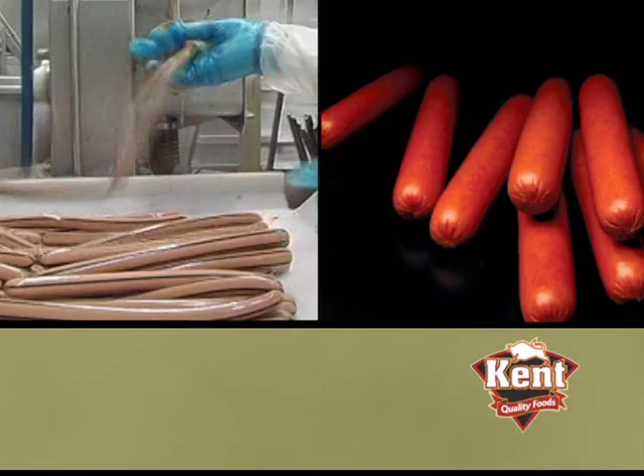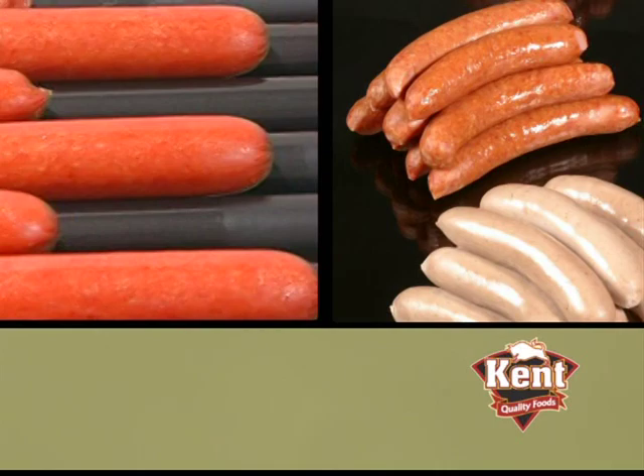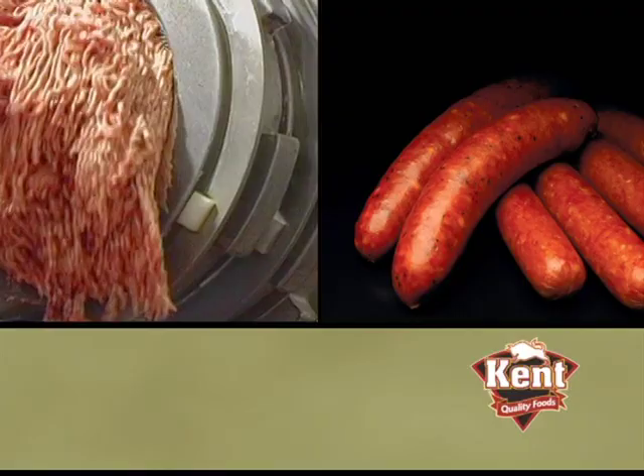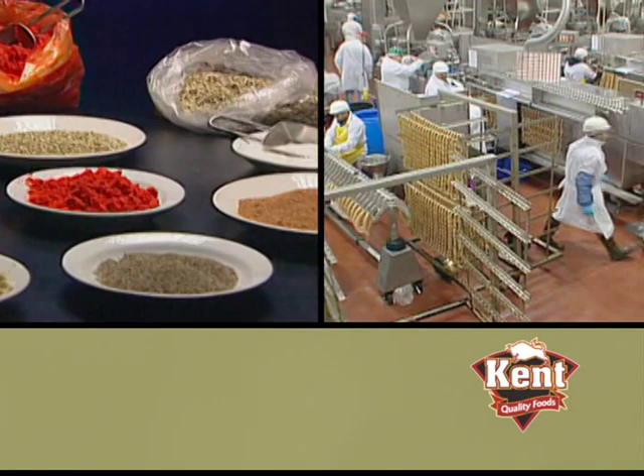Now that you've seen the Kent Quality Foods process, it's time to ask yourself: who's your supplier of hot dogs, sausages, and specialty processed meats? Can your supplier customize products just for you? Is your product being made in a state-of-the-art facility? Are you getting the standards of quality, food safety, and consistency you deserve? Is your supplier committed to excellence? At Kent Quality Foods, we believe you'll appreciate the difference in the quality of our products and in the level of customer service we deliver with every order. You owe it to your customers to try the Kent Quality Foods difference.